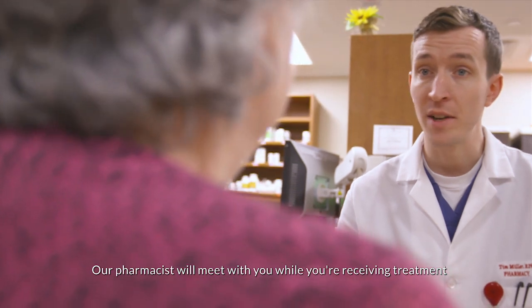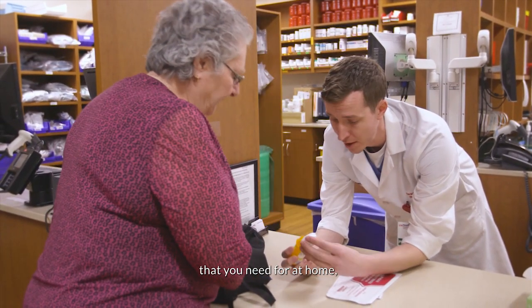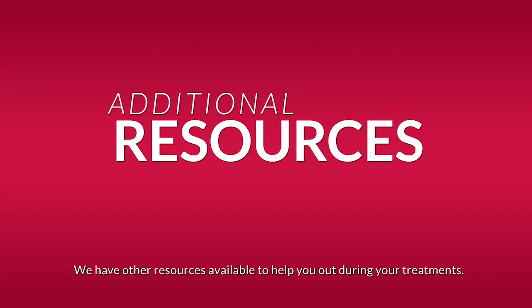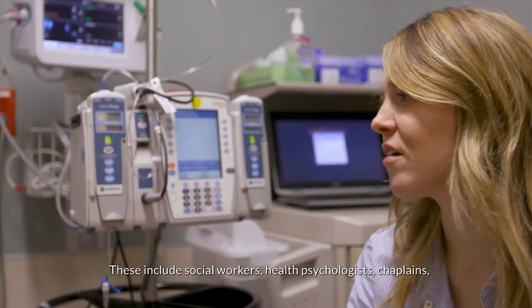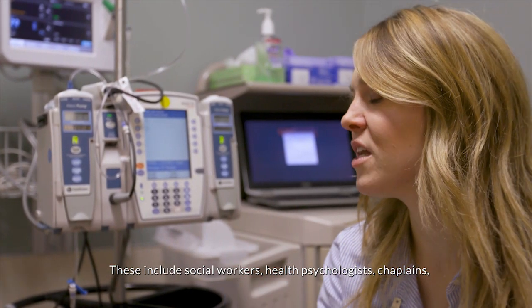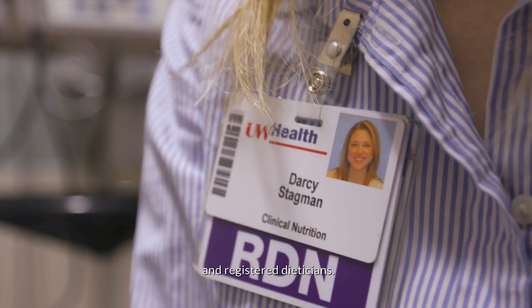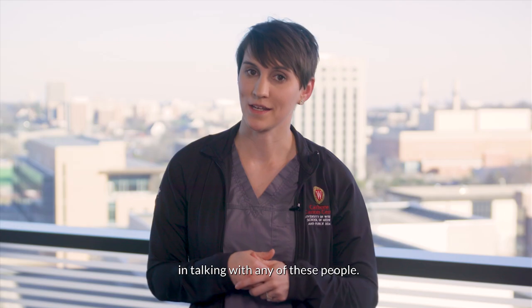Our pharmacist will meet with you while you're receiving treatment to make sure that you have all of the medications that you need for at home and answer any questions that you might have about them. We have other resources available to help you out during your treatments. These include social workers, health psychologists, chaplains, wig stylists, acupuncturists, and registered dietitians. Please let your treatment team know if you'd be interested in talking with any of these people.